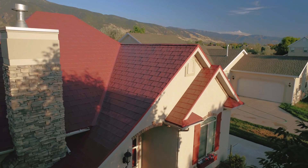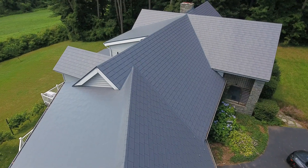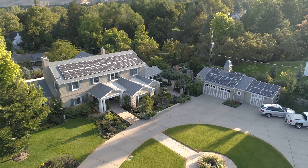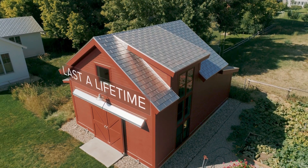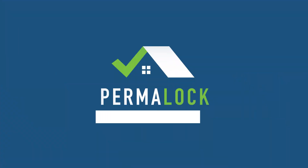Avoid the expense of re-roofing and enjoy the distinctive beauty of a roof solution carefully designed and warrantied to last a lifetime. For more information, contact a Permalock roofing specialist today.